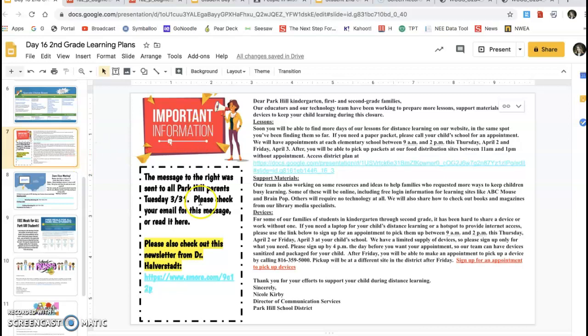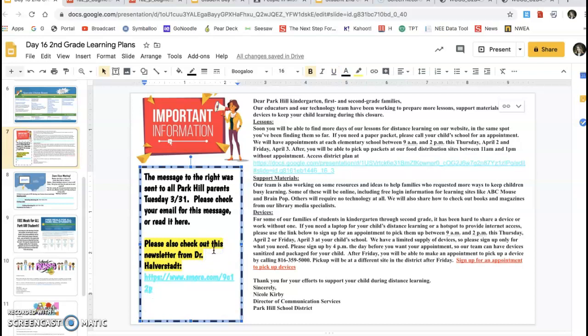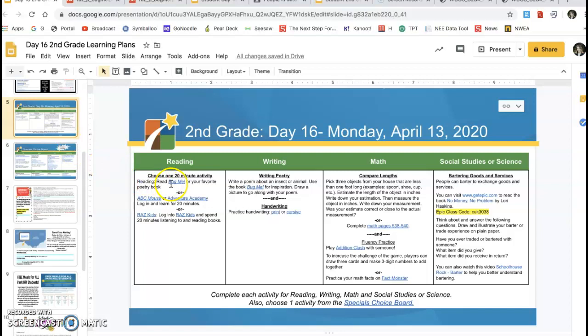Here I have our important information slide. There will be some updates on this in the coming week as we receive more information from the district about how distance learning will continue. And then we have our day 16 learning plans here.